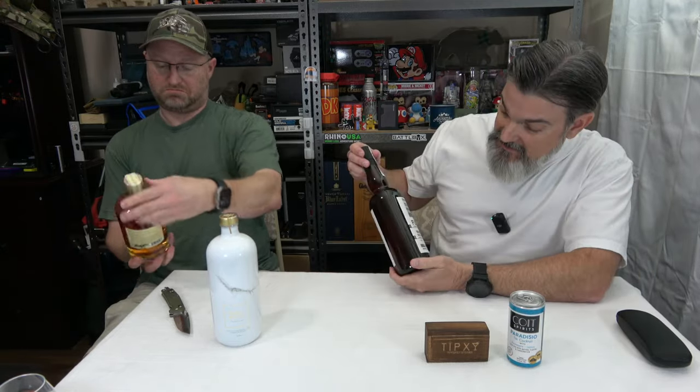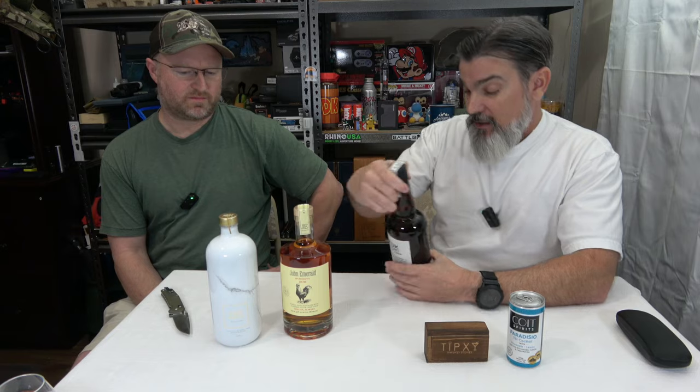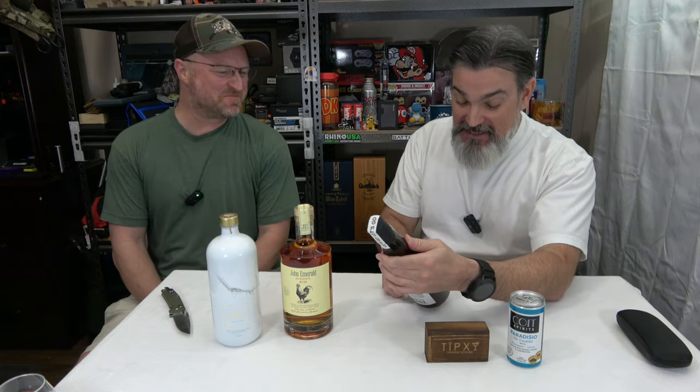Like I said, I did choose a whiskey, a rum, and a vodka. So what we got here — I'm going to say Fouke — this is a single grain, aged three years, 750-milliliter bottle. It's a Japanese whiskey at 40% by volume.